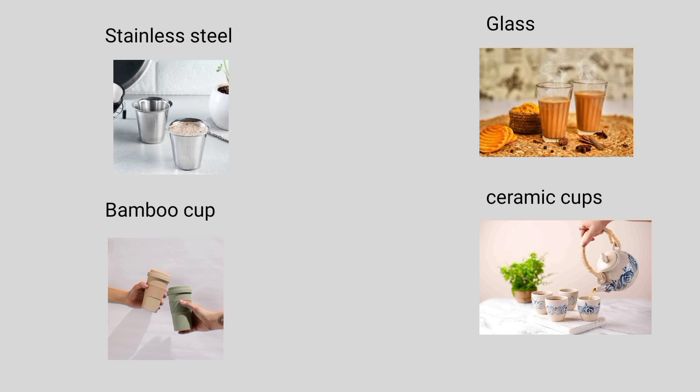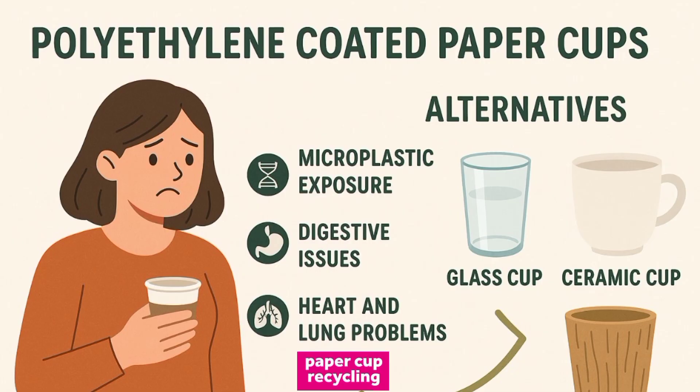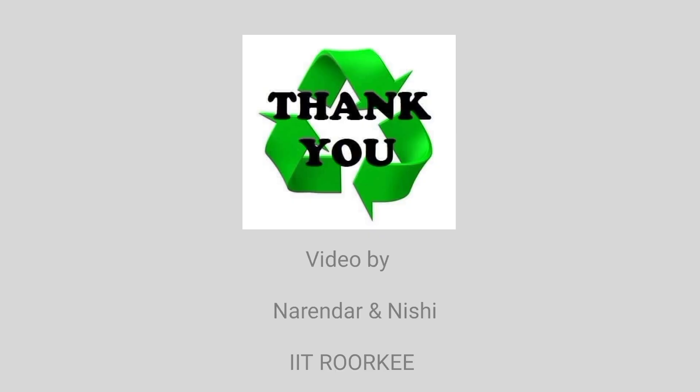Alternatives to disposable paper cups include stainless steel cups, glass cups, ceramic mugs, and bamboo fiber cups. The message of this video is: avoid taking drinks in paper cups and use alternatives. Thank you. Video by Narendra Nishi, IIT Roorkee.